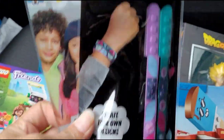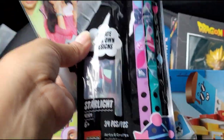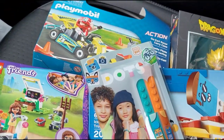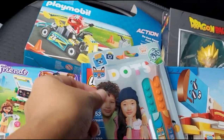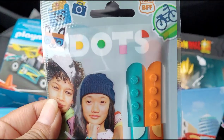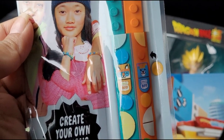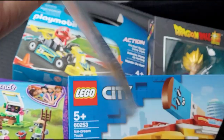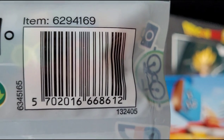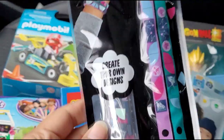I also found these Lego Dots — they had two kinds, and those were 60 cents. The original price for this one was $5.99, so that's a great deal. I grabbed a couple of those.